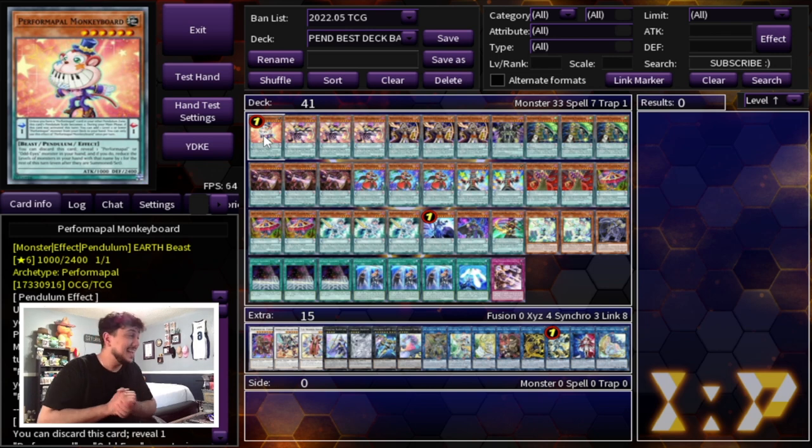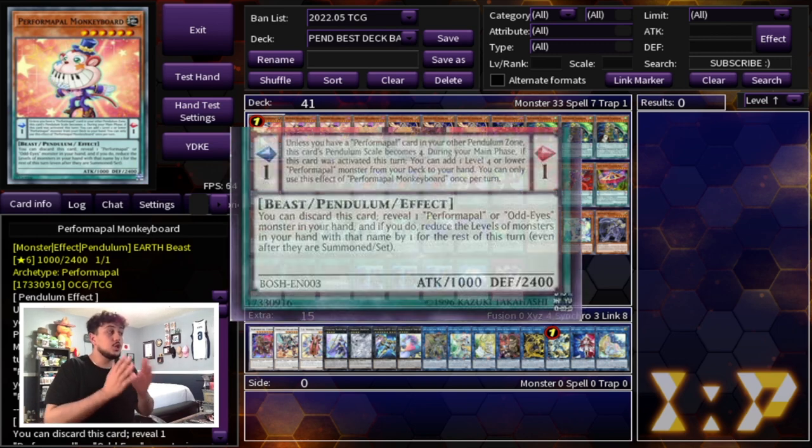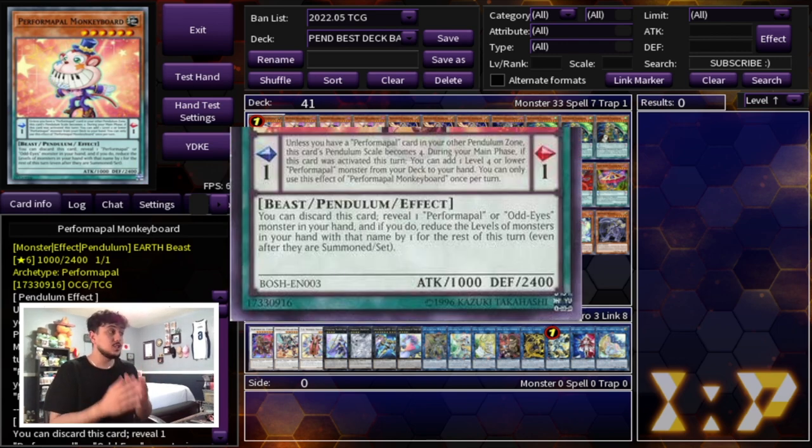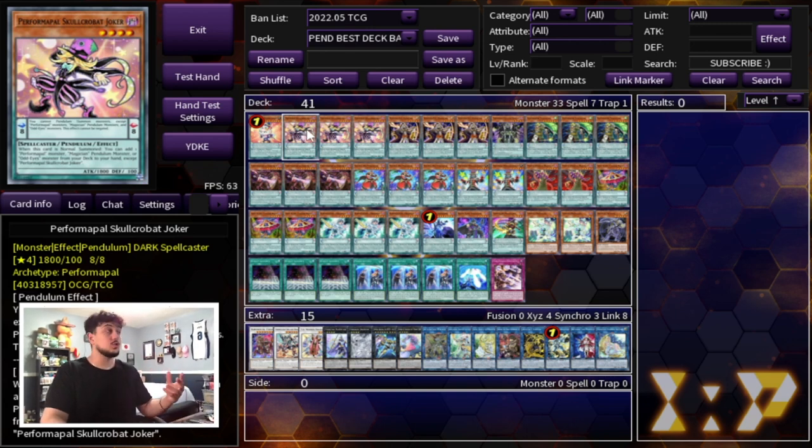Getting into this deck profile, we're starting off with the one and only Performapal Monkey Board. This card is insanely powerful. The Pendulum effect you're going to be focusing on is: during your main phase, if this card was activated this turn, you can add a level 4 or lower Performapal monster from your deck to your hand. So this has always been a one card scale because it's a scale one in itself and you can search any Performapal card from your deck to your hand.